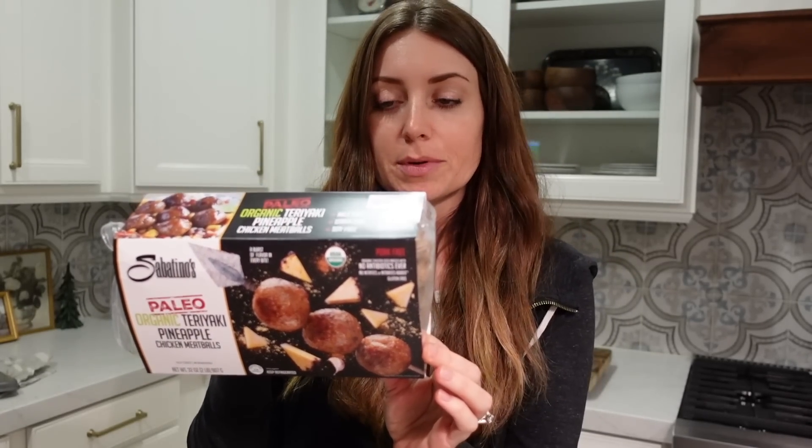These I think are new to Costco — at least I've never seen them before. The paleo-organic turkey pineapple chicken meatballs. They're obviously going to be sweeter. They also had a cranberry jalapeño one, and the cashier said those aren't very spicy, so if you want to try those. We got the chicken and apple smoked chicken sausage — we get these every time. I love doing a skillet meal with this: some type of vegetable with either rice or potatoes, very easy, and some Parmesan cheese.